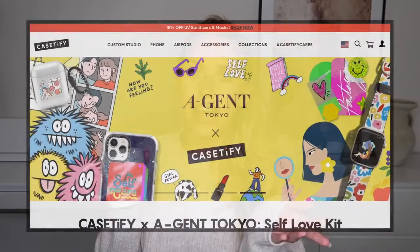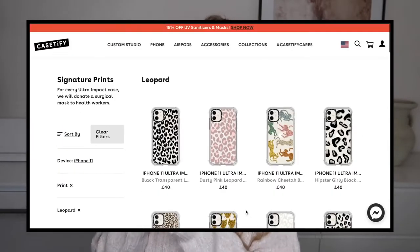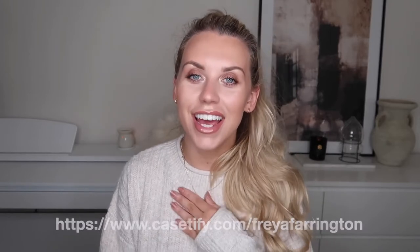Before I do, I just wanted to firstly thank today's video sponsor, Casetify. If you've never heard of Casetify before, it is an online retailer that sells all different phone cases, of which I have a few to share with you today. Before I show you the cases I picked out from the website, I wanted to mention that I have a discount for you guys — all you need to do is go to casetify.com/freyafarrington to save 20% off your new favorite phone case. I'll leave the direct link in the description box for you to simply click through and start shopping.